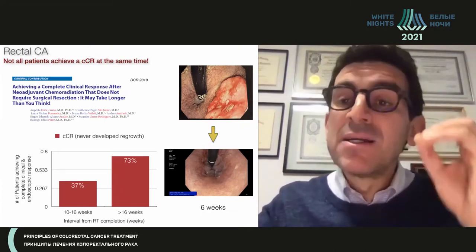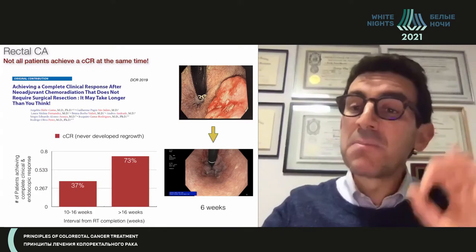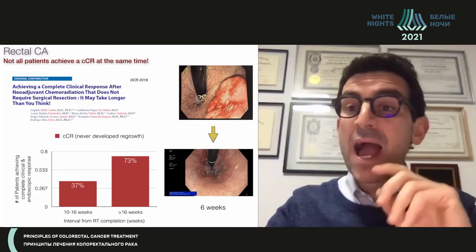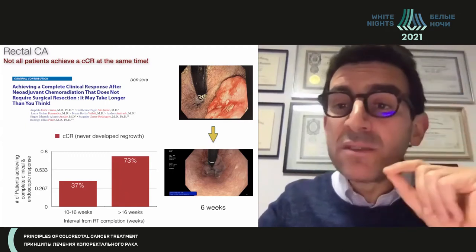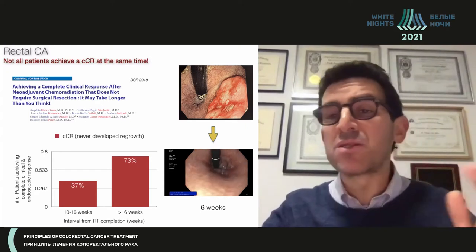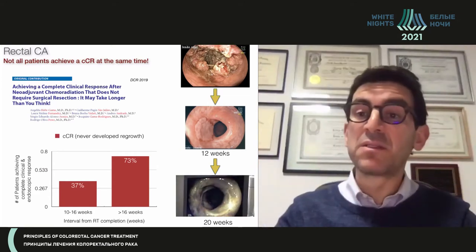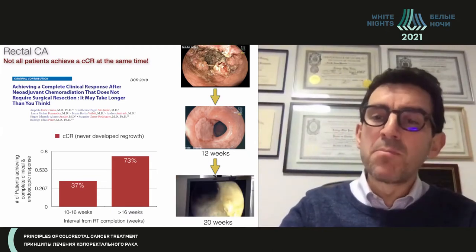Message number two: it takes time for patients to achieve a complete clinical response. Looking at our own data, the majority of patients who achieved a complete clinical response did so only after 16 weeks from chemoradiation completion. The average interval was 21 weeks. The majority of patients will not achieve a complete clinical response within six or eight weeks — most will show a near complete response at first assessment, and eventually a complete clinical response at secondary assessment.